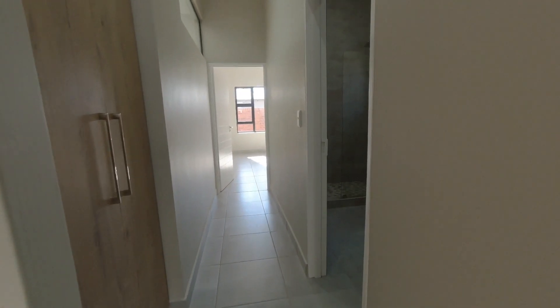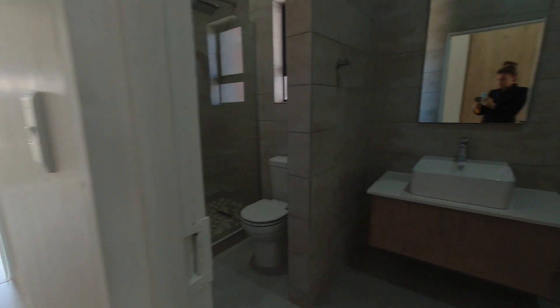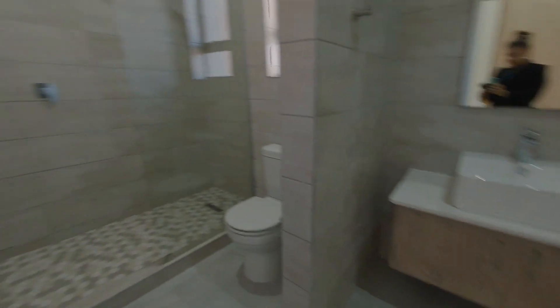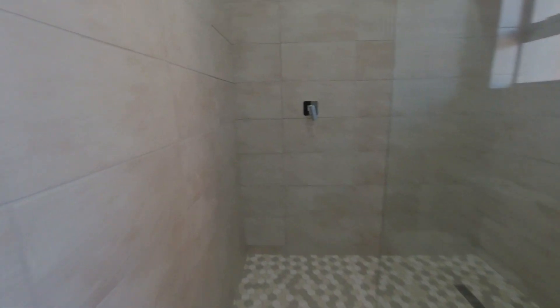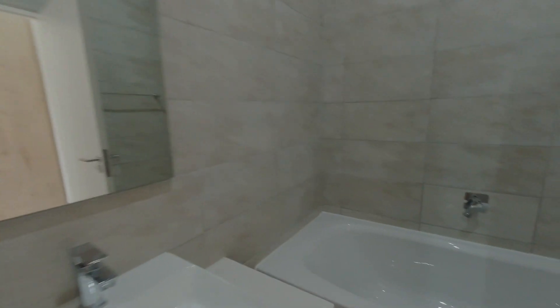Down the hallway you'll find a linen cupboard for extra storage, and then into the first bathroom. This is a large bathroom with a shower, a toilet, a bath, a vanity, and a sink. The finest quality materials were used and you can see how stylish it is all put together.